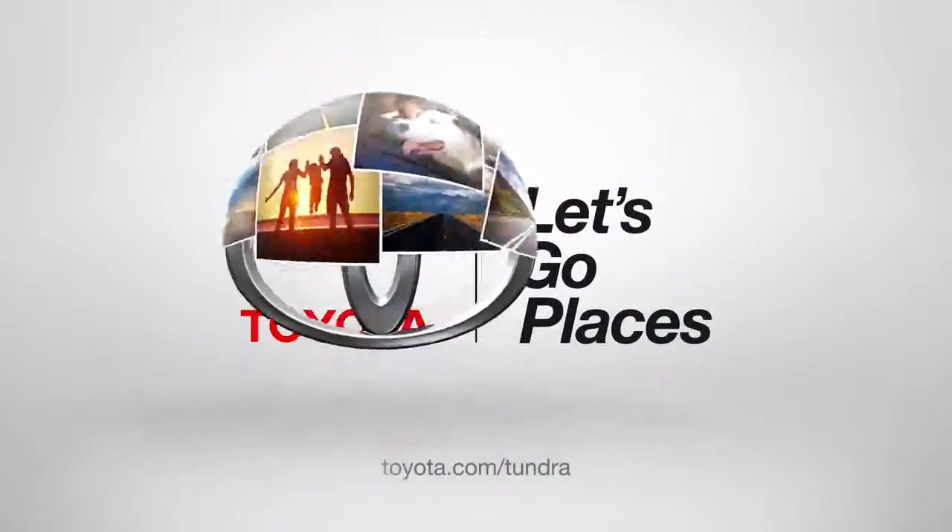Awesome. So that's the inside of my Tundra. Up next: tailgate. Toyota — let's go places.